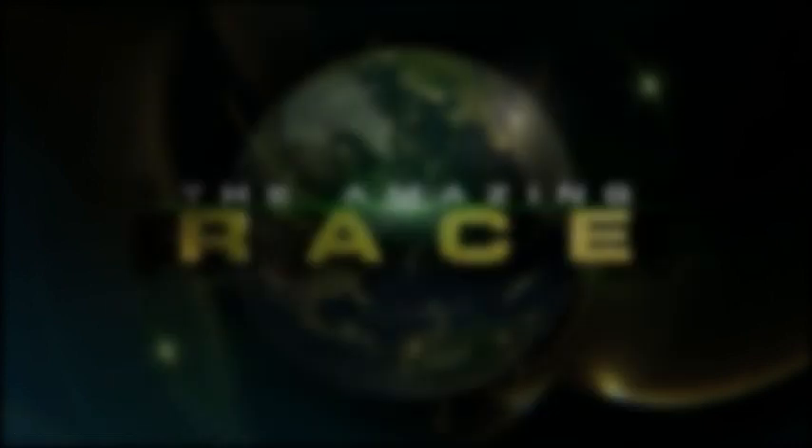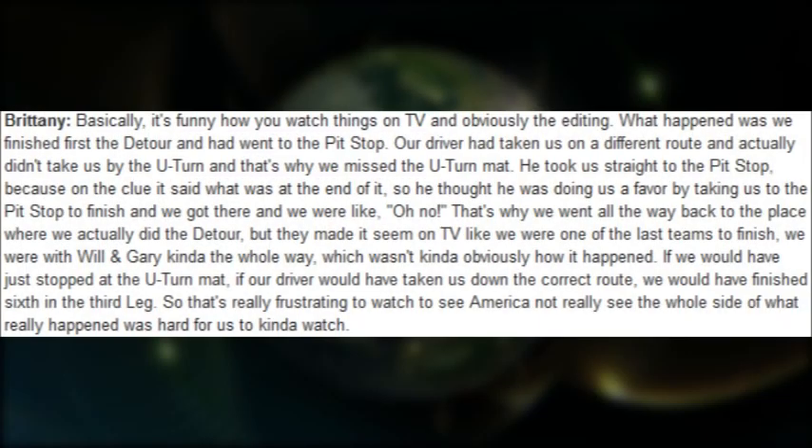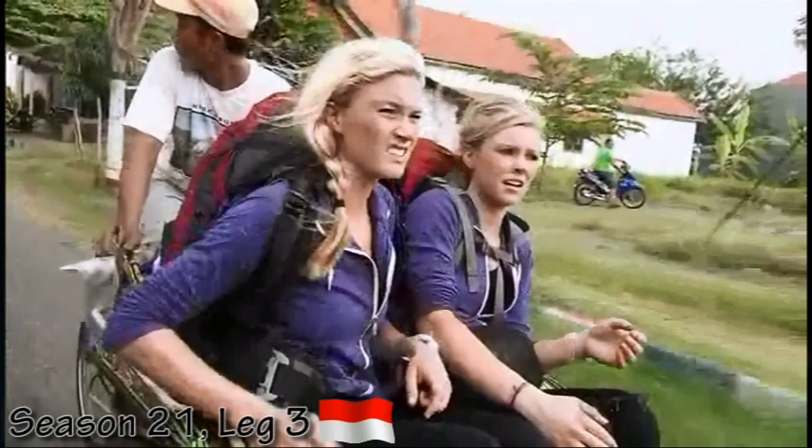This is not the only time production difficulties and penalties have not been disclosed to the audience. Just recently in season 21, we witnessed a very close race to the pit stop between Caitlyn and Brittany and Gary and Will. But did you know that Caitlyn and Brittany had already been to the pit stop at this point? They had arrived in sixth but had missed the U-turn, having been taken to the pit stop by chance.